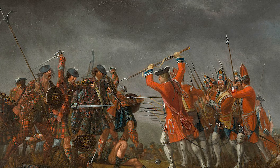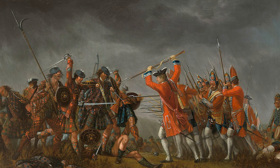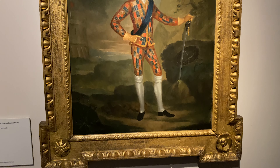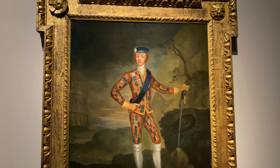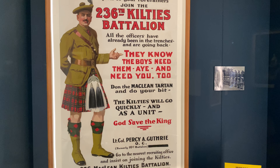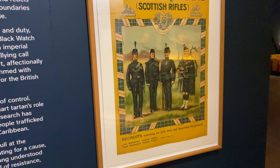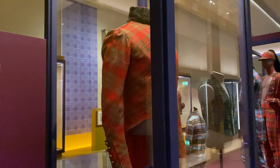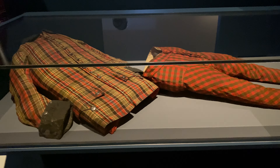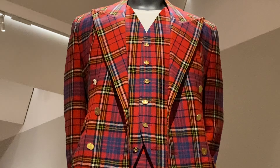Following the Jacobite uprising of 1745, the Act of Proscription forbade the wearing of kilts and most tartan garments between 1747 and 1782. The ban was only active in certain Highland counties and didn't apply to the gentry, women, or people serving in the military. The act stated: "From or after the first day of August 1747, no man or boy within that part of Britain called Scotland, other than such as shall be employed as officers and soldiers in his majesty's forces, shall on any pretext whatever wear or put on clothes commonly called Highland clothes — that is to say the plaid, the filibeg or little kilt, trousers, shoulder belts, or any part whatever of what particularly belongs to the Highland garb, and that no tartan or party-coloured plaid of stuff shall be used for great coats or upper coats." Tartan might not have been outright banned, but it was effectively banned by the fact they covered all the bases.